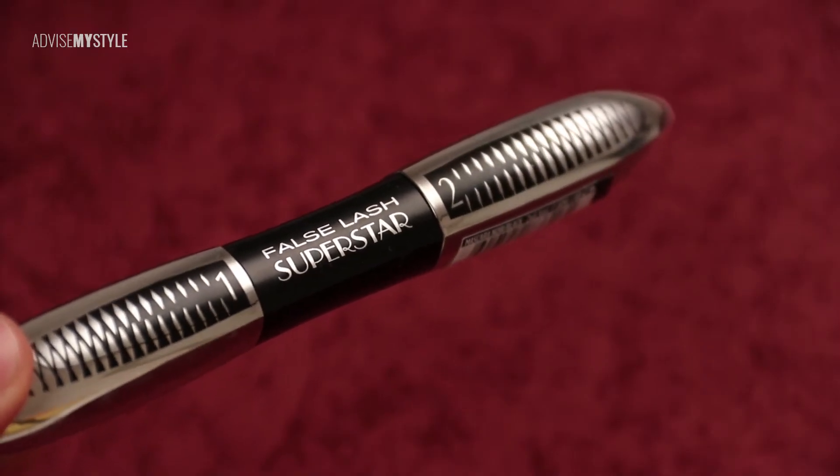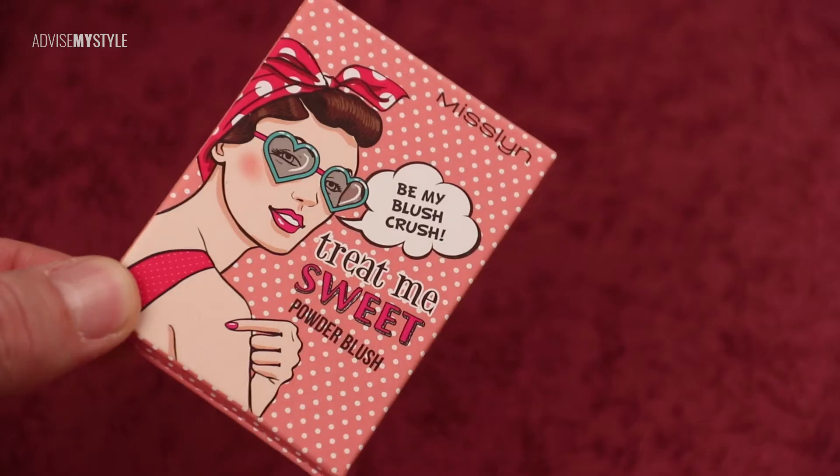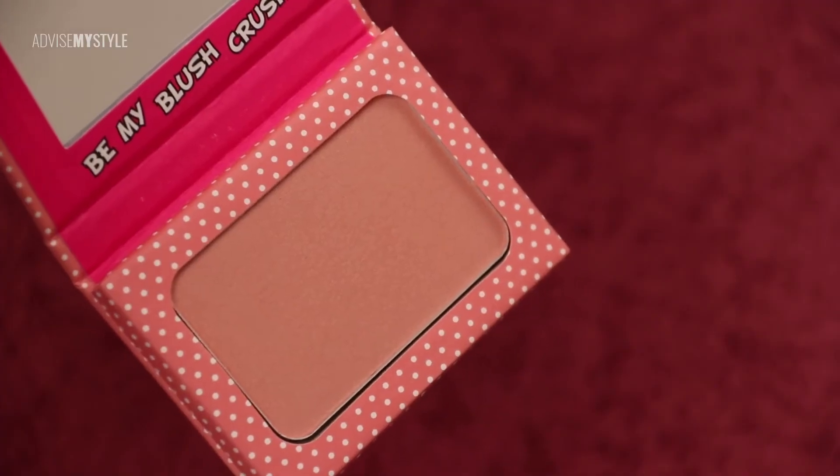Love how she applied that eyeliner with a steady hand, leaning it on her face. Like she's doing now with the mascara — you see, her pinky was on her cheek so that she gets her hands steady.